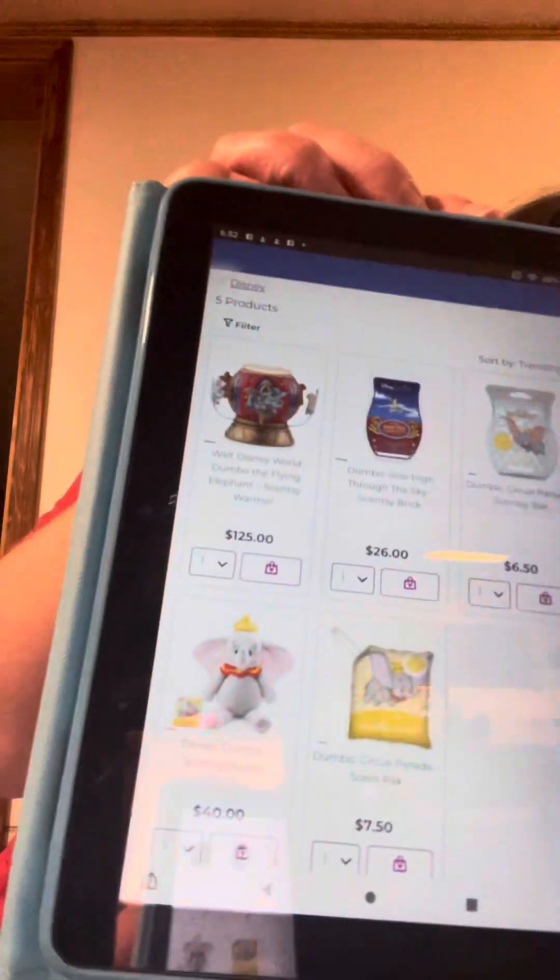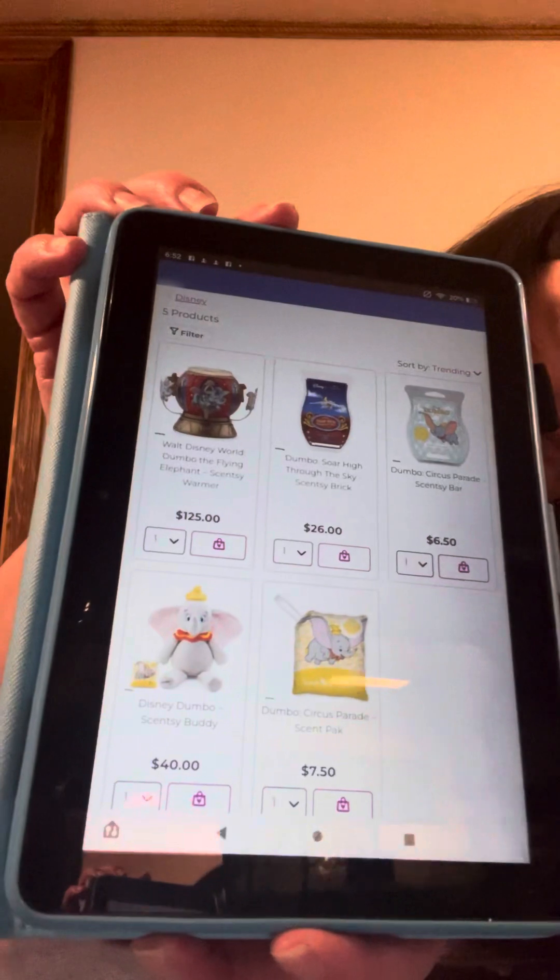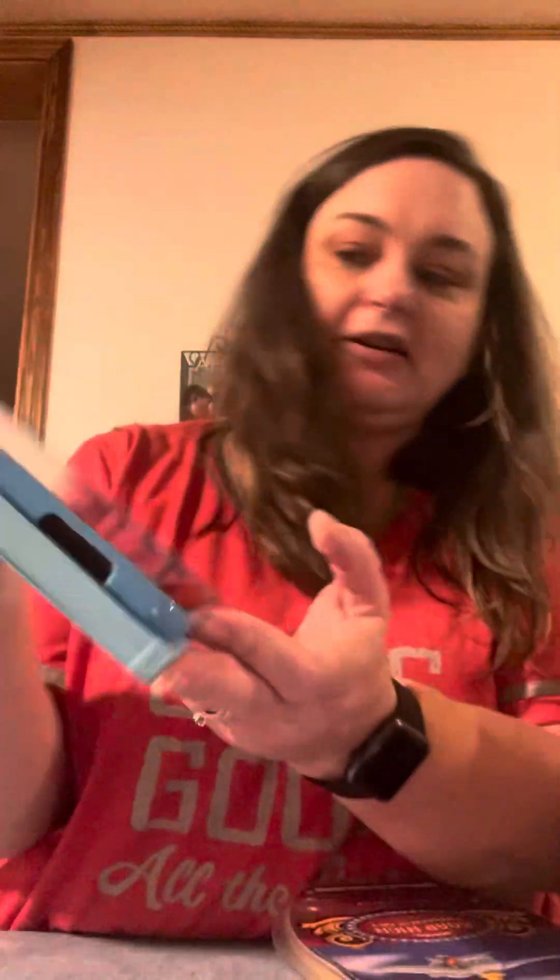So this makes about five and a half bars. I want to keep y'all an idea of what it smells like. The Dumbo warmer came out too, guys, and it is so pretty. Look at all of it — the stuff for Dumbo that came out. I love that warmer. Isn't it beautiful? And it moves — you see the little elephants, they go around it. They're so pretty.